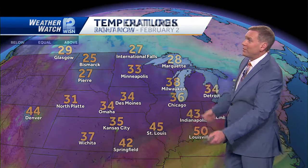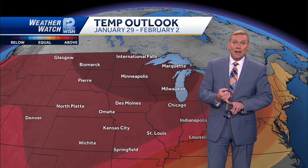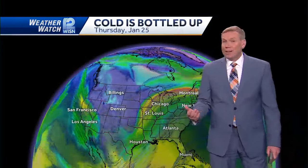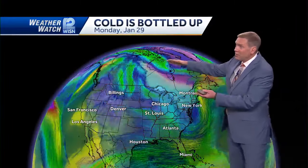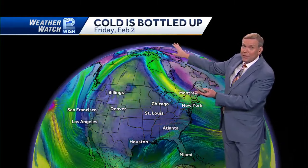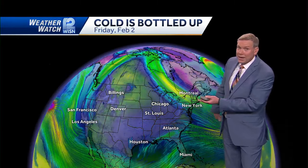There's no real cold air. We've locked that up to the north. The temperature outlook - the 6 to 10 day outlook is warm, the 8 to 14 day outlook is warm. That takes us into February. So if you don't like this snow around, I think it's going to be melting off pretty quickly. We've bottled the cold up and it's stuck way up at the North Pole - it's not heading down here anytime soon.